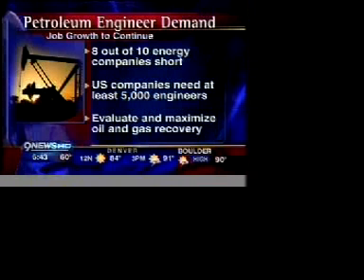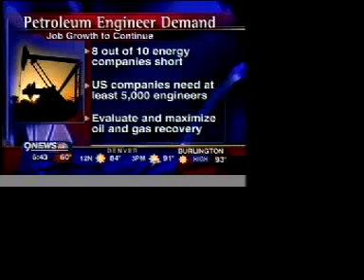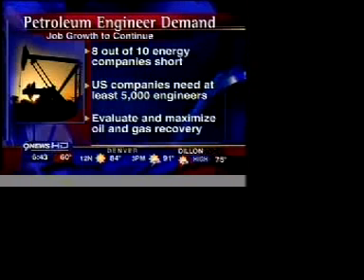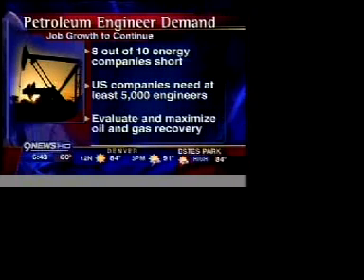The American Petroleum Institute says U.S. energy companies will need at least 5,000 engineers by the end of the decade. Petroleum engineers evaluate the potential of oil and gas fields, and one of their biggest tasks is to design methods to get the maximum recovery of oil and gas.